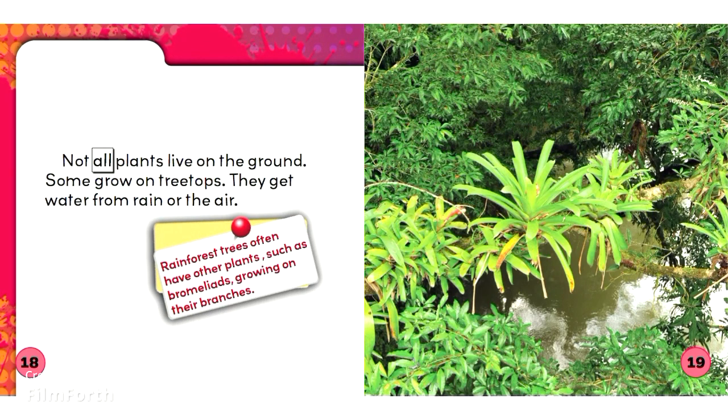Not all plants live on the ground. Some grow on treetops. They get water from rain or the air. Rainforest trees often have other plants, such as bromeliads, growing on their branches.